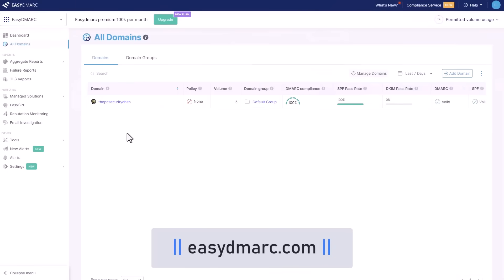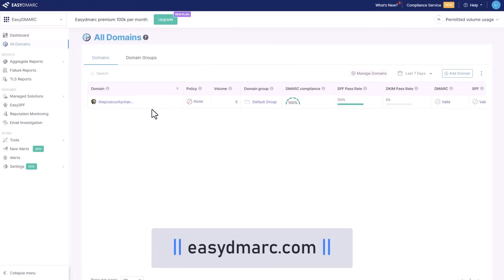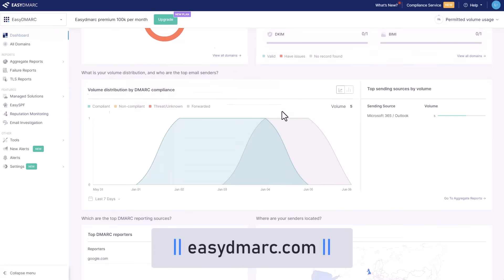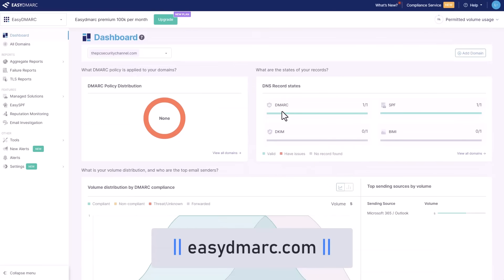Those credentials end up in the hands of the attackers and the security team doesn't find out until there's a breach. Once you sign in and create an account, it's a very simple setup process. They're going to make sure your email records are protected so that attackers can't spoof it and can't send emails like this on your behalf. You can easily manage multiple domains, and they even have additional features like reputation monitoring to see if you're getting blacklisted and be alerted if something goes wrong with one of your websites.